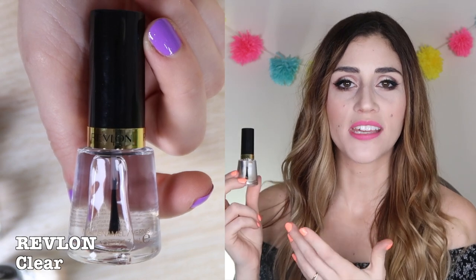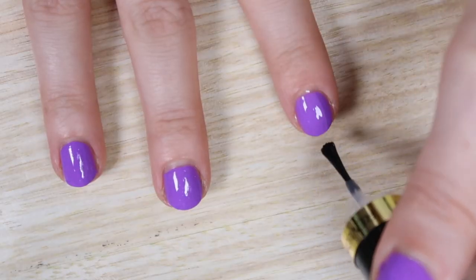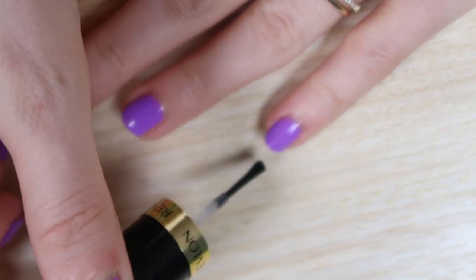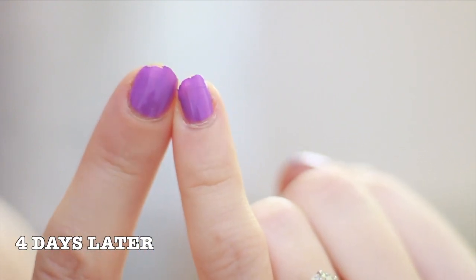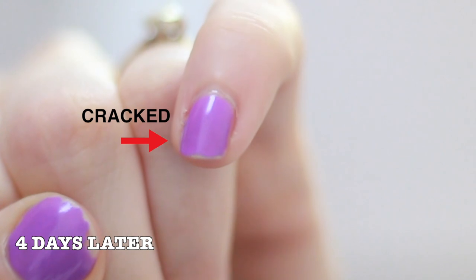If you can deal with that longer dry time, it's actually a really nice and super affordable top coat. Next up we have Revlon's Nail Enamel, costing about $7 or $8. It claims to give a smooth and chip-resistant top coat. The consistency is on the thinner side, with a medium dry time of about three to four minutes. As far as wear throughout the week, this top coat left something to be desired — it cracked really easily, it peeled really easily, and it didn't give much protection to my nails, regardless of which nail polish color I put it on top of. It just doesn't really do a lot for you.